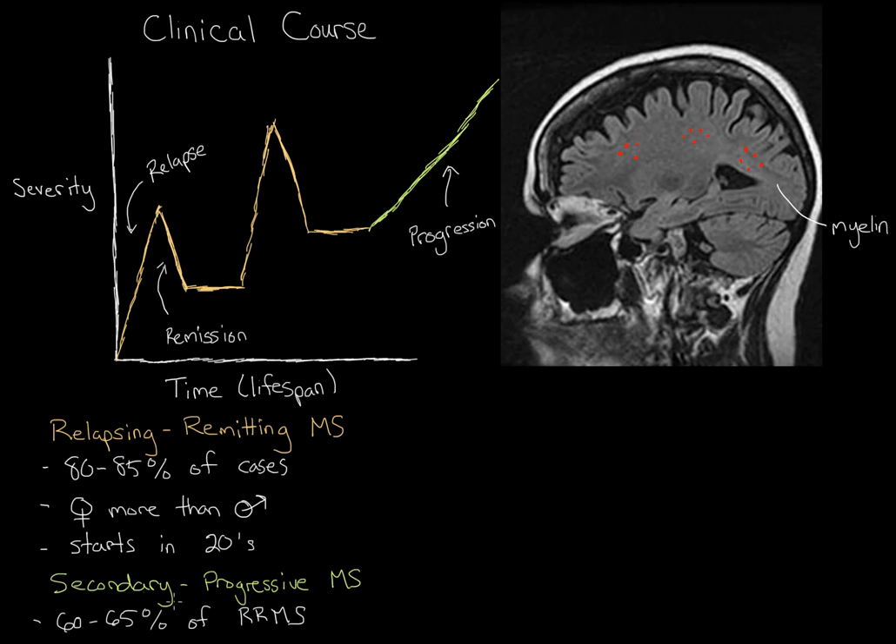Why is it called secondary progressive? It's progressive because the disease gets worse and worse steadily over time, and it's called secondary because this progressive phase happens after the relapsing and remitting phase. So, is there a primary progressive MS? Well, yes, there actually is — it's simply called primary progressive multiple sclerosis.